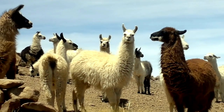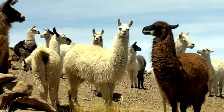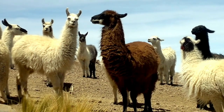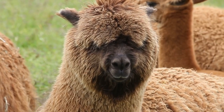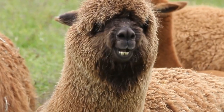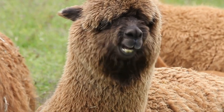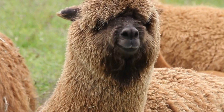Llamas have been used as guards for other livestock, such as sheep or goats, due to their protective nature and their ability to scare off predators. Alpacas, on the other hand, are primarily raised for their luxurious fleece. It's softer and warmer than sheep's wool and comes in a variety of colors. In fact, alpaca wool is so highly prized that it was once reserved for Incan royalty.